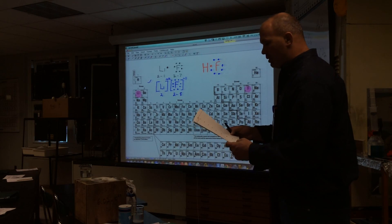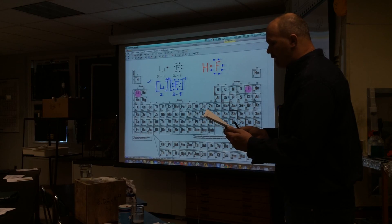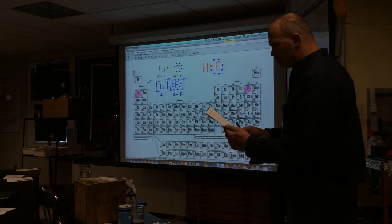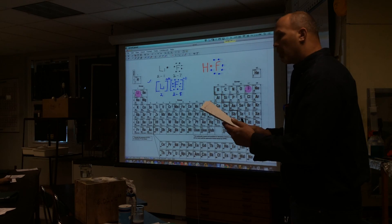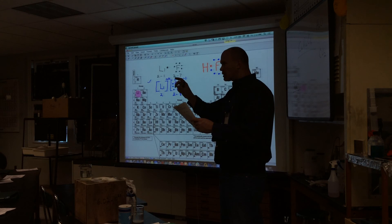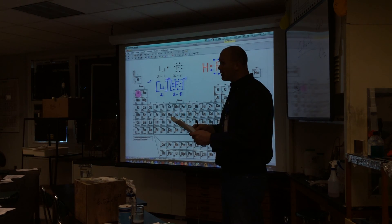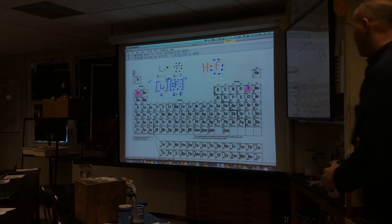I'll ask you to complete problems five through eight on the worksheet. For number five, you have CH₄ — carbon with multiple bonds will be in the middle. Some problems will require double bonds, some single bonds, and you'll figure that out. Complete the worksheet, and when I review this lecture I'll post the answer key.